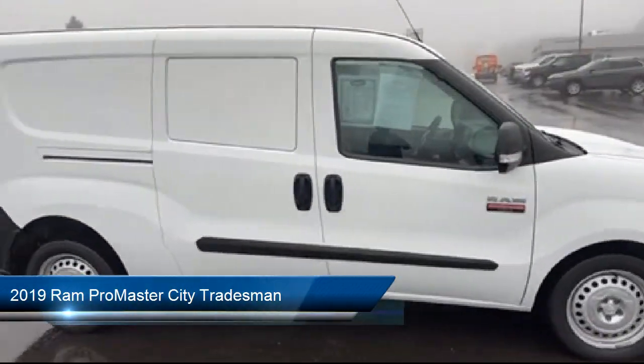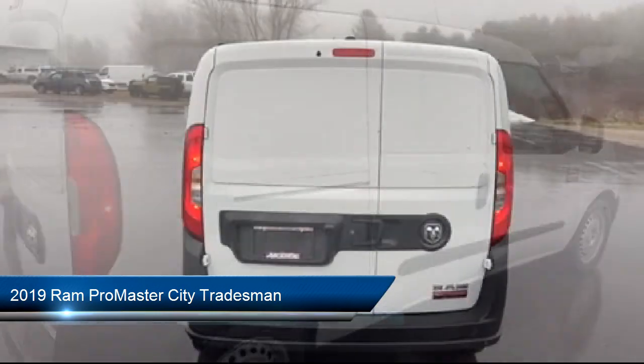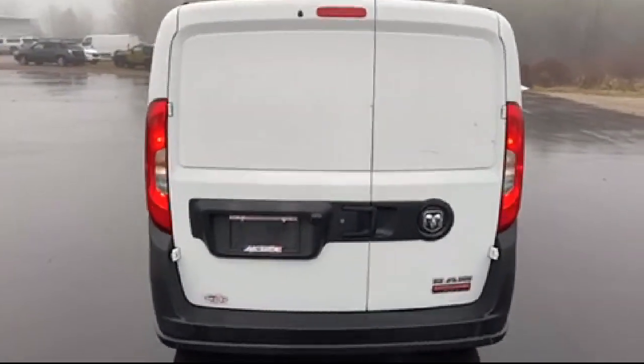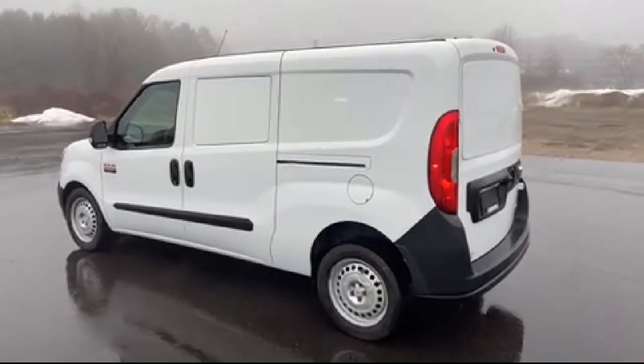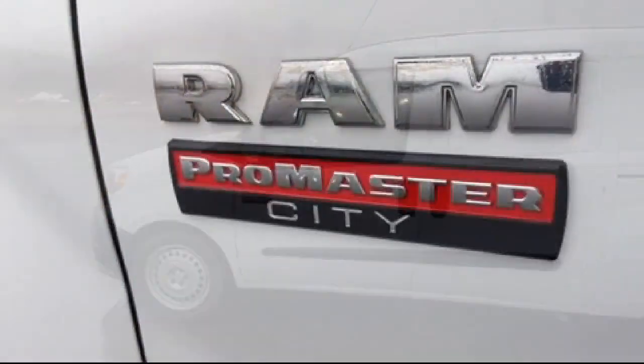It comes equipped with Rear View Camera, ParkSense Rear Park Assist System, Keyless Entry, Dual Front Side Impact Airbags, 5-inch Touchscreen Display, and Air Conditioning.